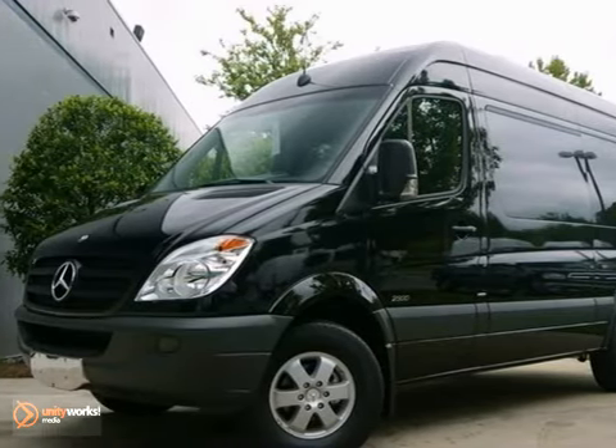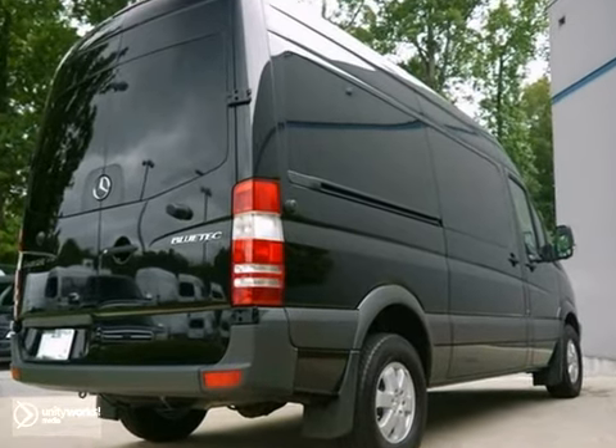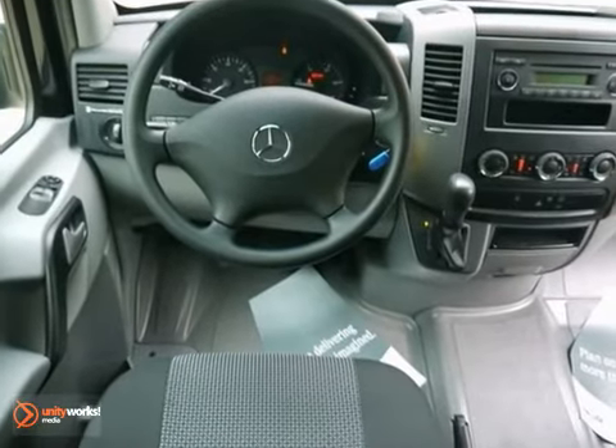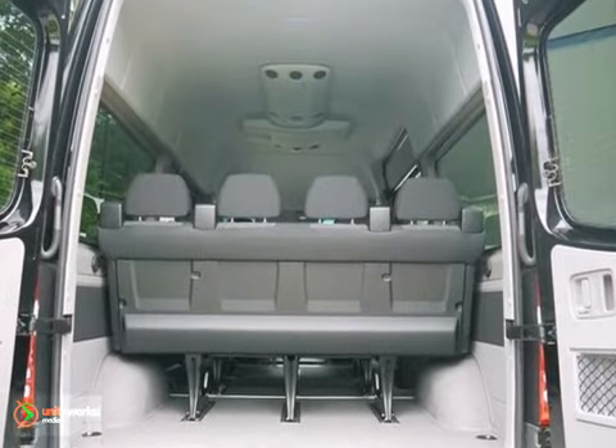It's a 2011 Mercedes-Benz Sprinter. This passenger van features the premium package, keyless entry, and stability and traction control. It also has a CD player, climate control, and power windows and locks. The heated mirrors and solar tinted glass only make it more appealing.